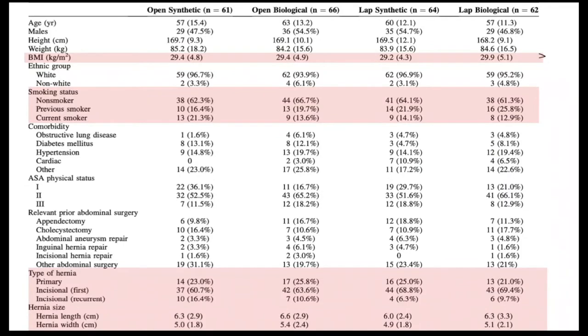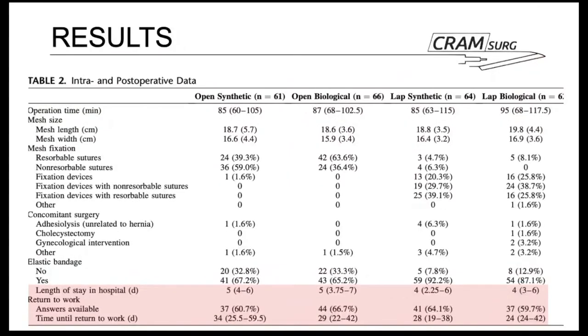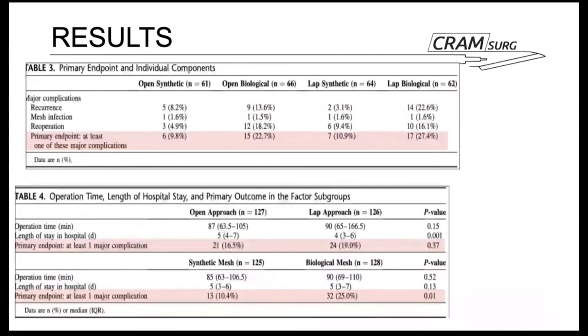In the baseline characteristics table, BMI was very close across all patients at around 29, and the majority were non-smokers. The most common hernia type was incisional, accounting for around 60% of patients. The largest hernia was 6.6 cm and the smallest was 6 cm. Average length of hospital stay was around five days for open repair and four days for laparoscopic repair. The primary outcome was highest in laparoscopic biological repair at 27.4%, followed by 22.7% for open biological mesh repair. Table five showed 25% of patients undergoing biological mesh repair had at least one major complication.